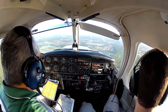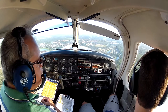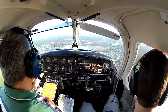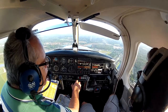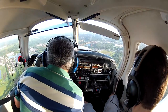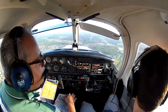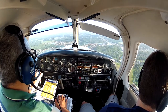Kissimmee Tower, Cherokee 433 Charlie, for a touch and go, runway 15. Cherokee 33 Charlie, runway 15, clear touch and go. Touch and go, 15, 433 Charlie. Cessna 9486 Delta, Kissimmee Tower — west departure, runway 15, clear for takeoff, Cherokee approaching base. Clear for takeoff, runway 15, westbound departure, 9486 Delta.